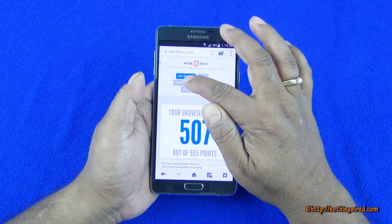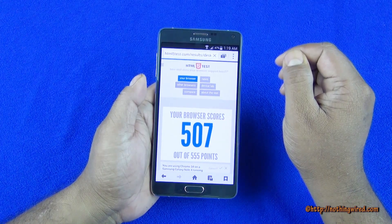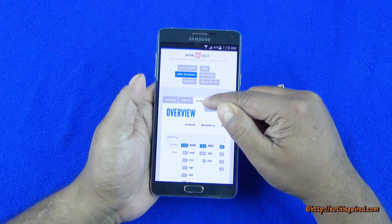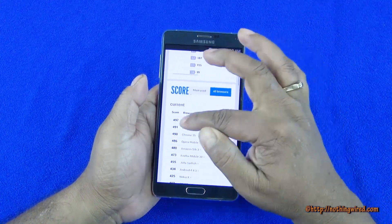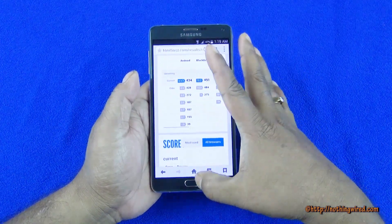Excellent score: 507 out of 555. When you compare this to some of the other mobile browsers, you will see that the highest among all mobile browsers is 497 only, so 507 is a really good score.